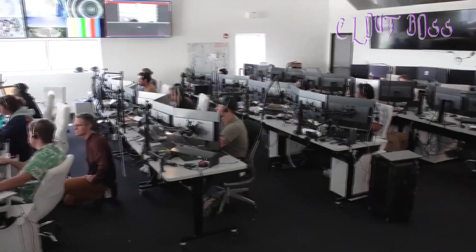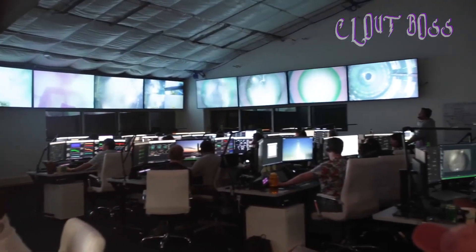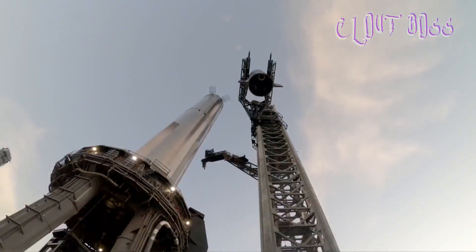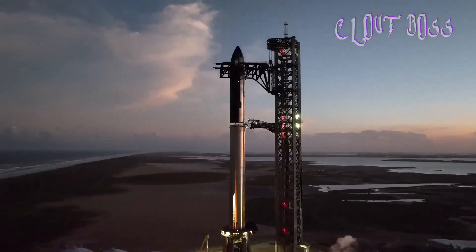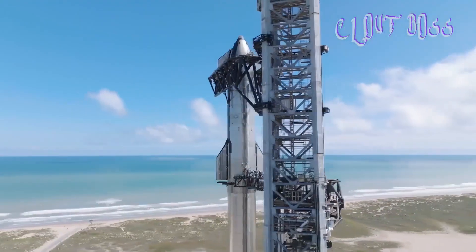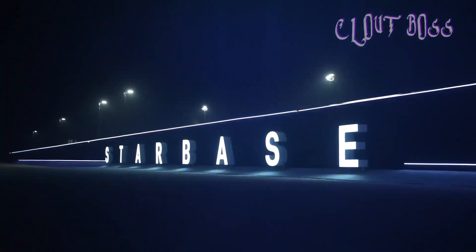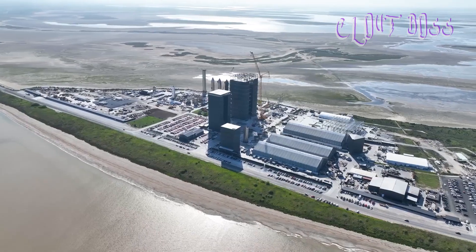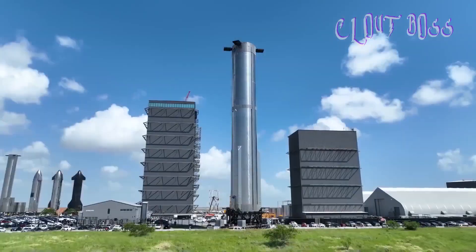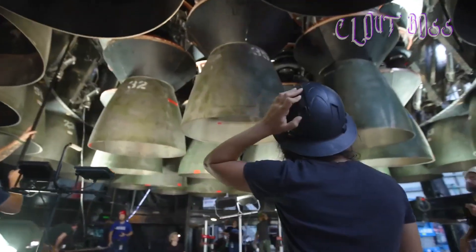Other than debris management and pad repairs, SpaceX will also need to get regulatory approvals for the second launch. We all know the long process the company had to go through to get their launch license from the Federal Aviation Administration. This time, investigation of the first flight will also be added, probably making it more time consuming. A return to flight is based on the FAA determining that any system, process, or procedure related to the mishap does not affect public safety.